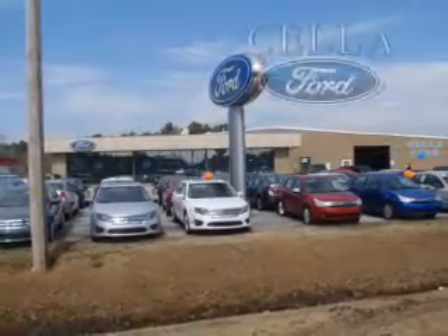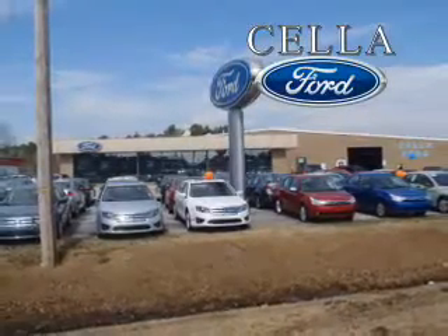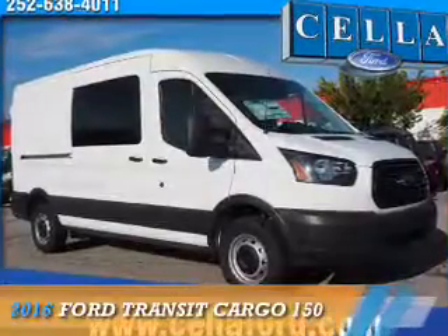Sell a Ford, creating customers for life. This could be the vehicle you're looking for.